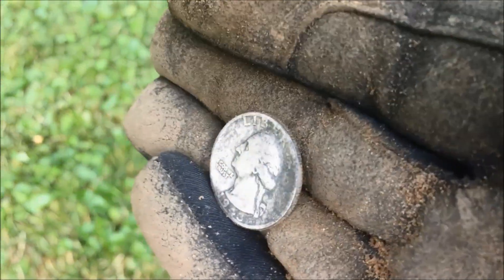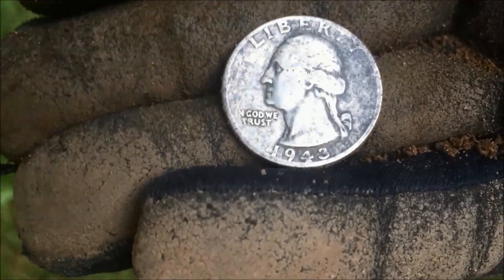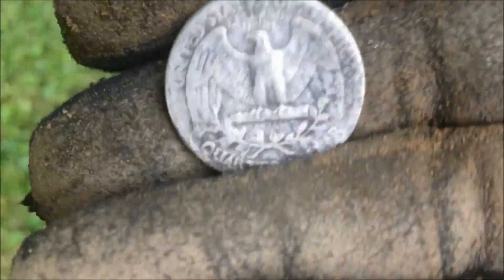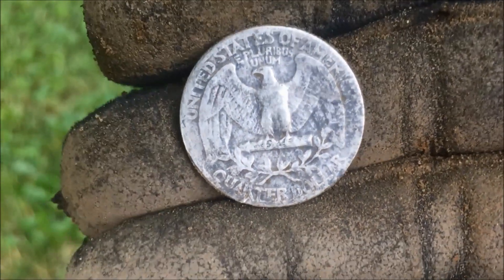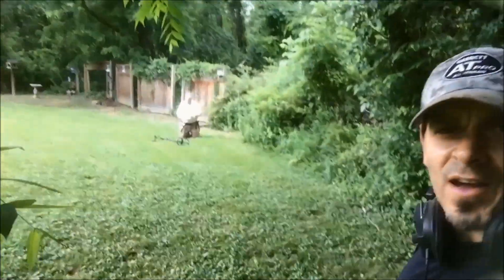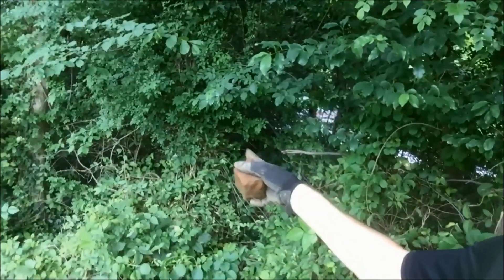Look at the toning on it — can you see that beautiful toning? It's really nice. 1943. Beautiful. Super happy to have that. Any mint mark on it? Beautiful coin. Me and Kyle are working around the rim of this old house. I can see back in these woods — there's an old retaining wall back there, but it's too thick, so we're just going around the rim.